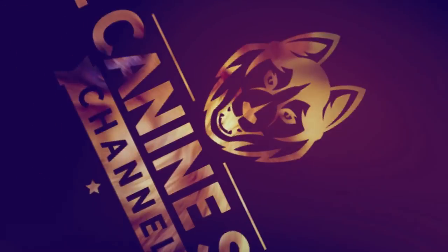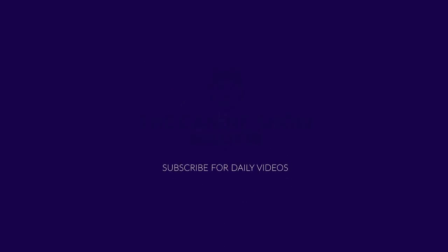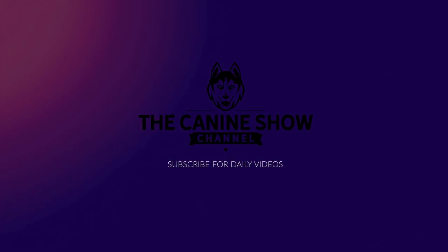Welcome back to the K9 Show. On today's video I'm going to discuss everything you need to know about the Boerboel. Don't forget to subscribe for daily uploads, but without further ado, let's get straight into today's video.